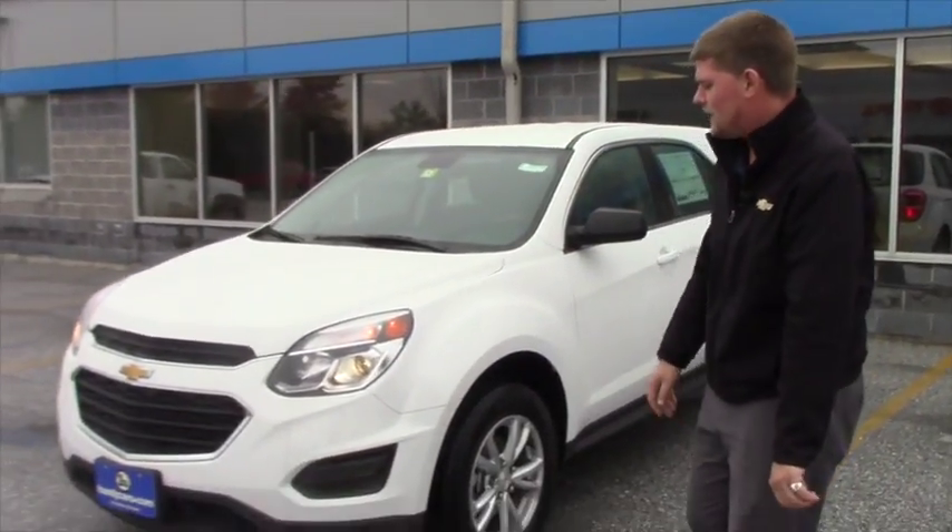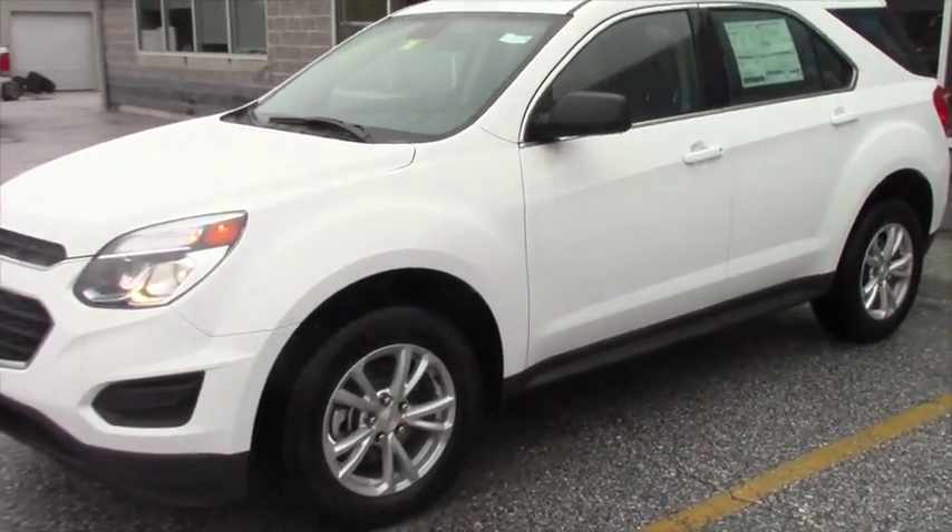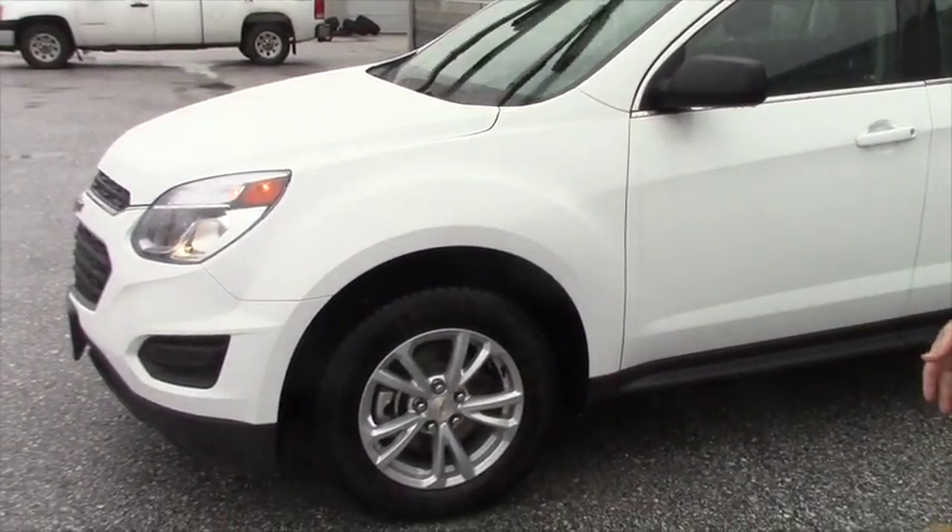Behind me I have the 2017 Chevrolet Equinox. I just wanted to shoot you over a quick video going over some of the features.